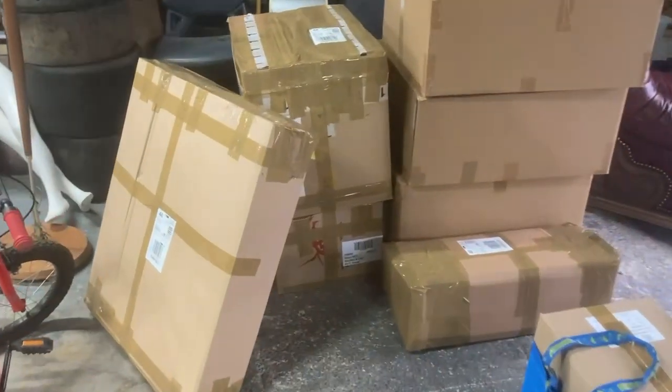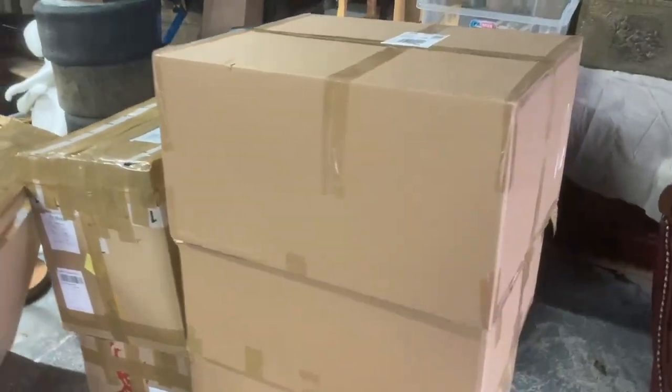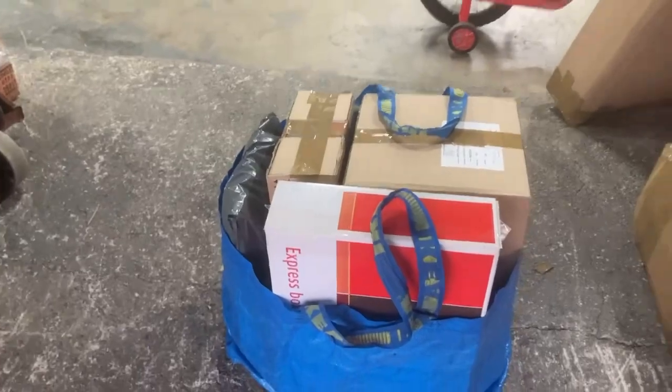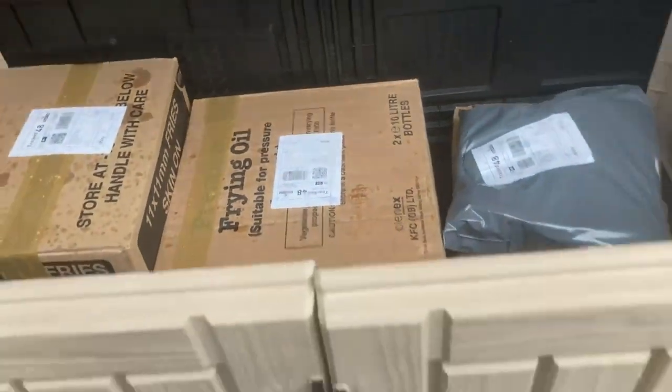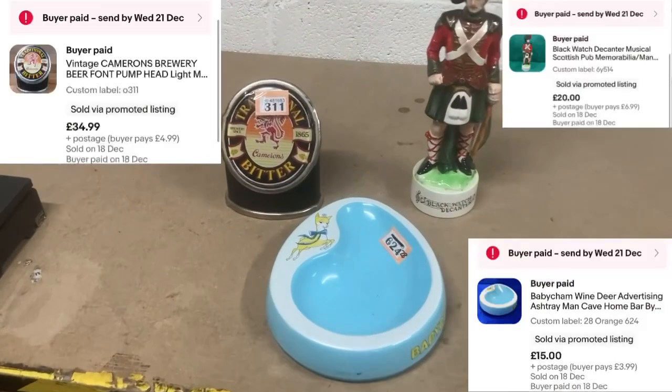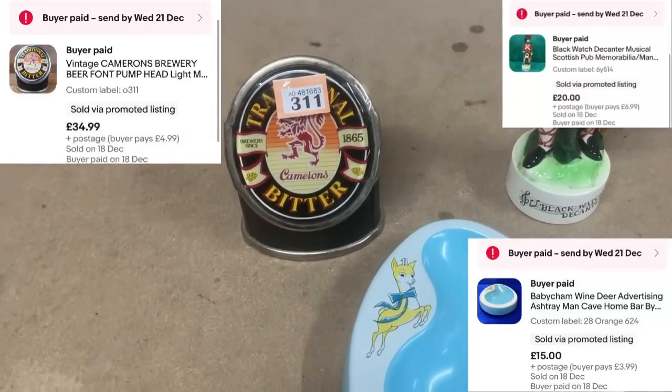All the parcels are packed. That pile is Parcel Force, ready to be dropped off at the depot tomorrow. That's Yodel going out. And in here, ready for Royal Mail collection, are the Royal Mail ones. Three more orders have just come in, so I thought I'd pick and pack them while I'm here.